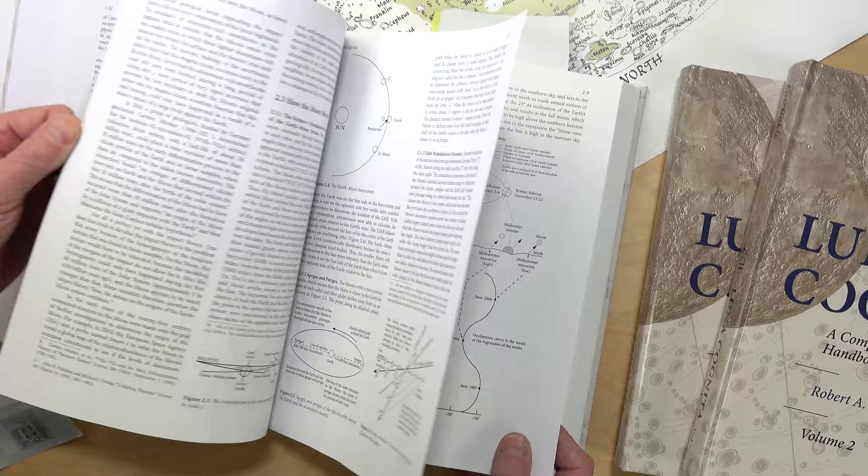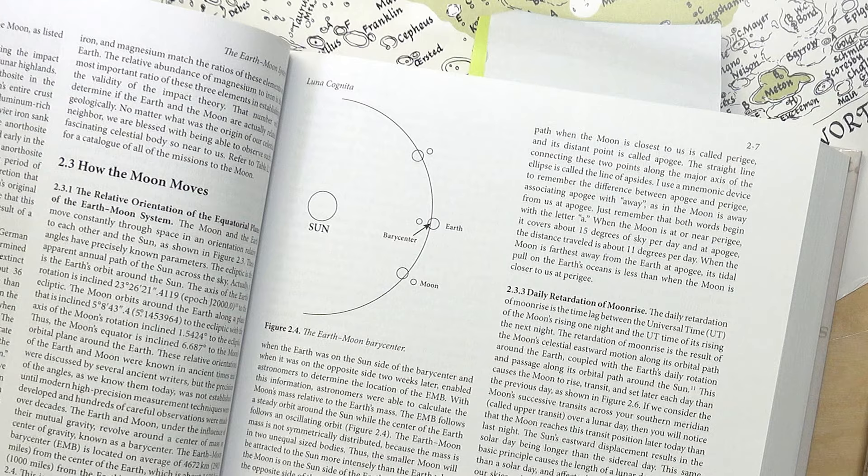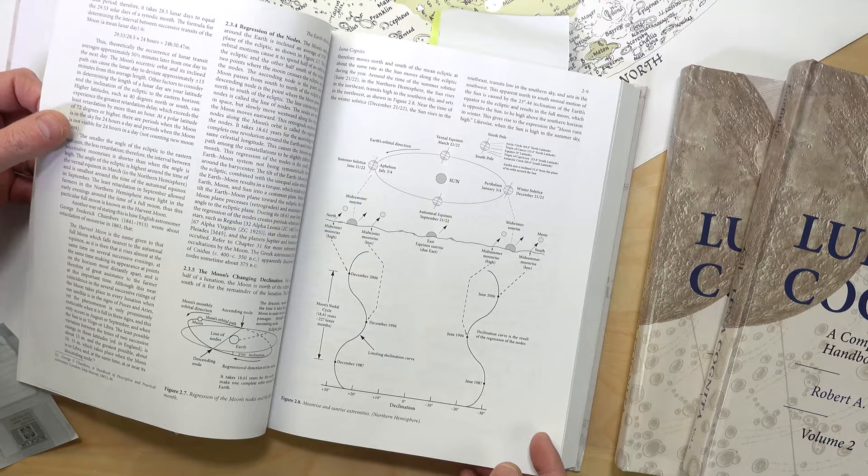Chapter two looks at all the physical ways the moon interacts with the earth as its partner in a binary system — from mutual tides and the moon's synchronized rotation relative to the earth, to the moon's effect on our weather. The various lunar cycles are covered in detail with many very clear and easy-to-understand diagrams.